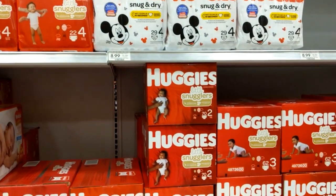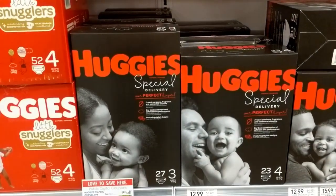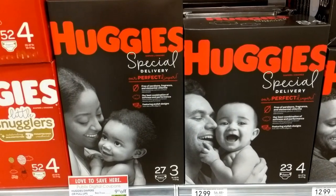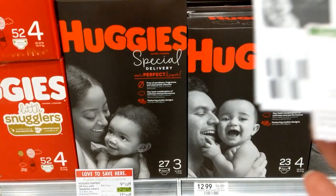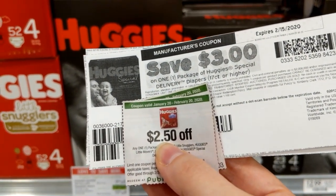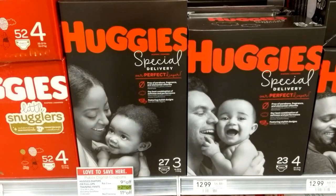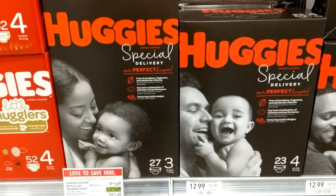Currently there is a promotion on Huggies diapers and pull-ups going on at Publix, and when you buy three, you get $9 off. I'm buying three, so basically that's $3 off per package. I'm going to focus on these Huggies special delivery diapers. I have $3 off one coupons that I printed from coupons.com, paired with $2.50 off one Publix coupons I found on the back cover of the Retail Me Not January 26th. If you live in South Florida, you might be able to find those on the back cover of your January 26th Retail Me Not also.